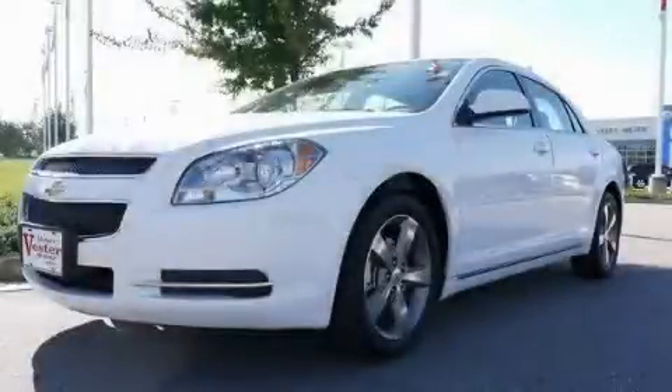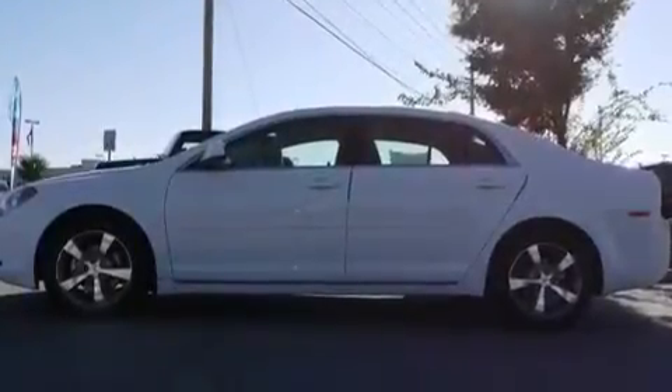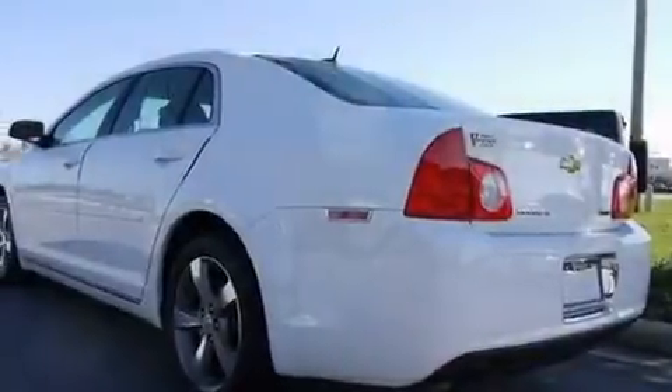This is a certified pre-owned 2011 Chevrolet Malibu. It features a 2.4 liter 4-cylinder engine and a 6-speed automatic transmission.